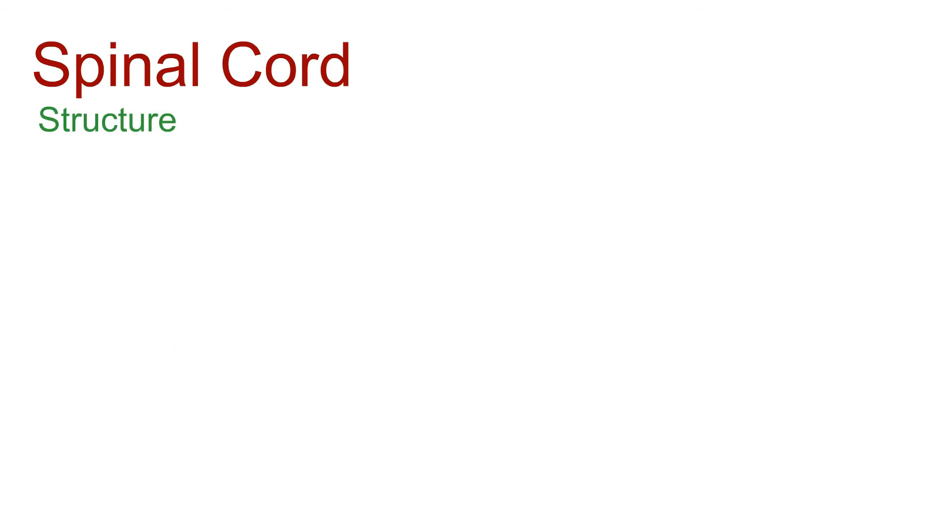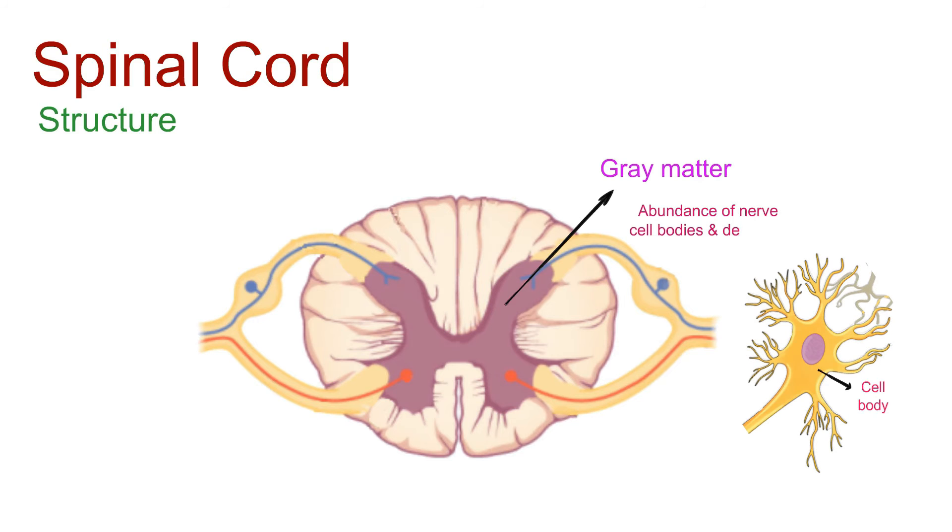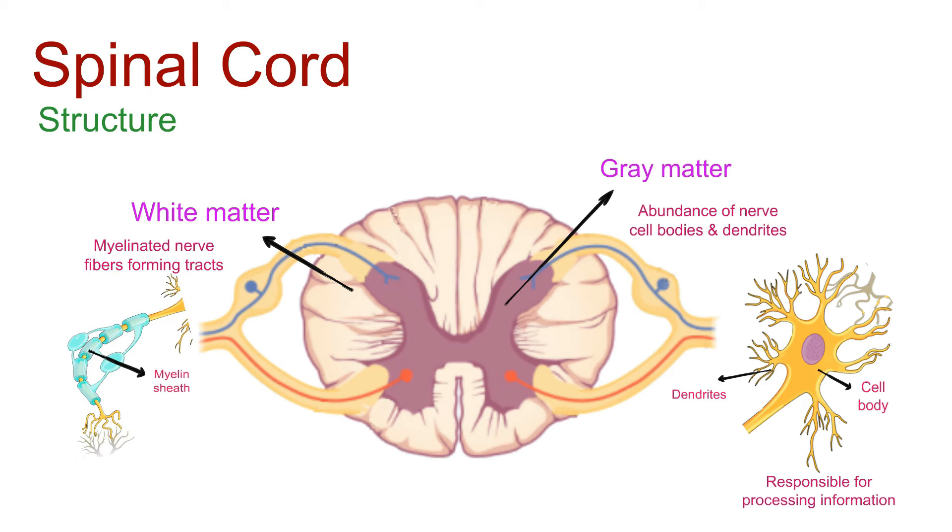Let's have a look at its structure. At the center of the spinal cord, we find gray matter. It appears gray due to the abundance of nerve cell bodies and dendrites responsible for processing information. Surrounding the gray matter is the white matter, giving the spinal cord its whitish color. It's made up of myelinated nerve fibers forming tracts, facilitating communication between the brain and peripheral nerves.